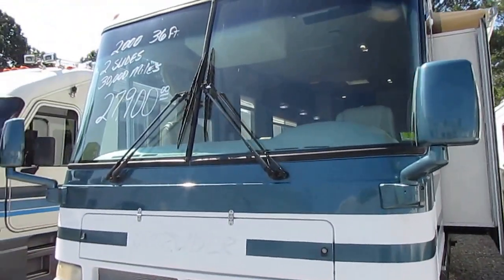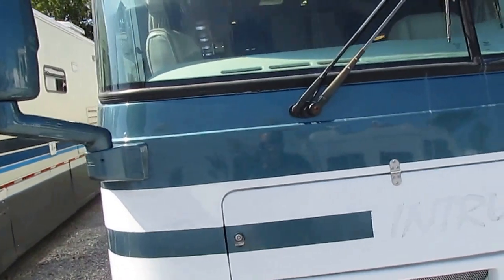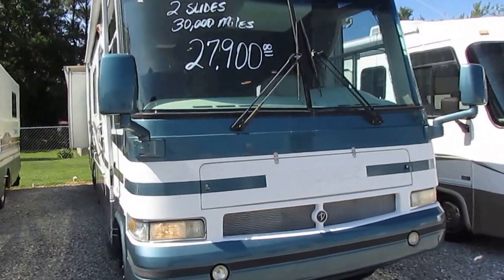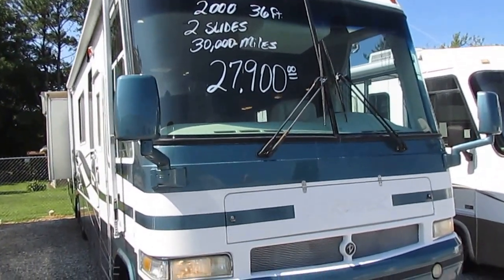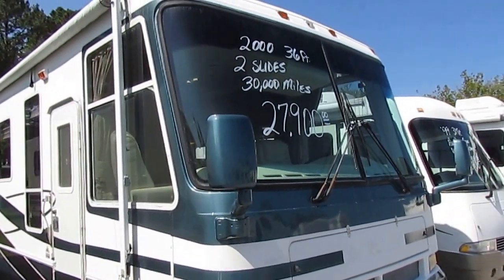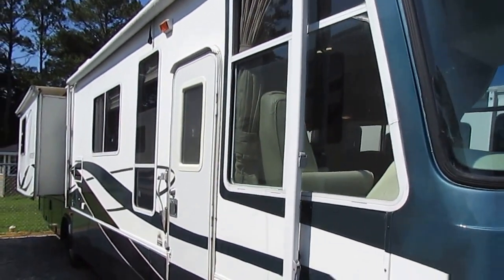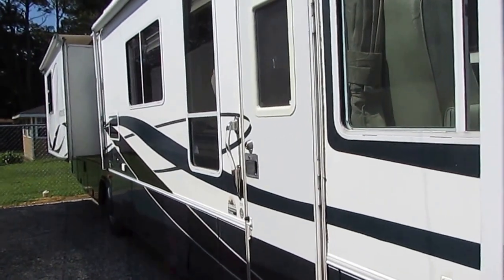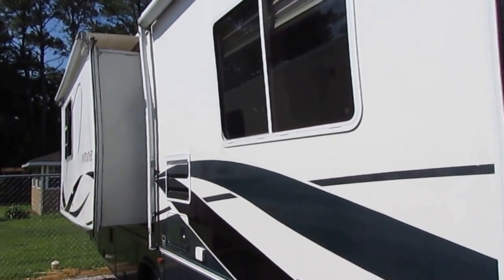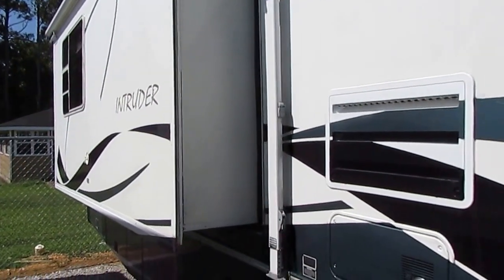I wanted to get this one online because I've got customers looking for nice motorhomes under thirty thousand dollars. If you go to an RV dealership besides Parkway and ask to look at a 30,000-mile motorhome with two slides, with everything working, for under thirty thousand dollars, they're either going to say you're on drugs or tell you to go back in time ten years. But where other RV dealers say no, we say yes.